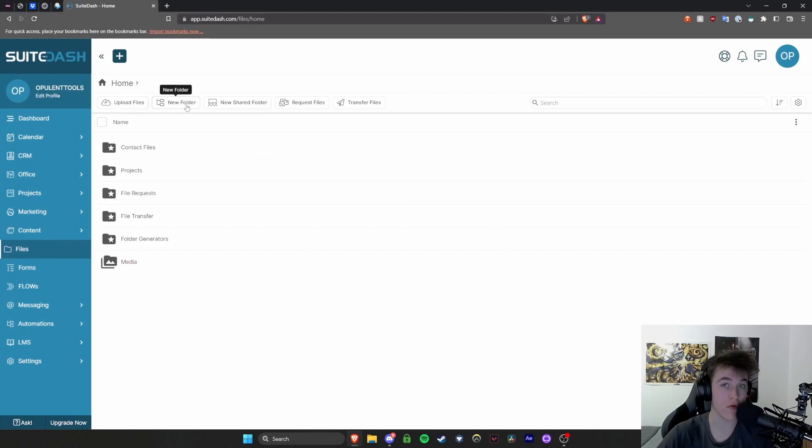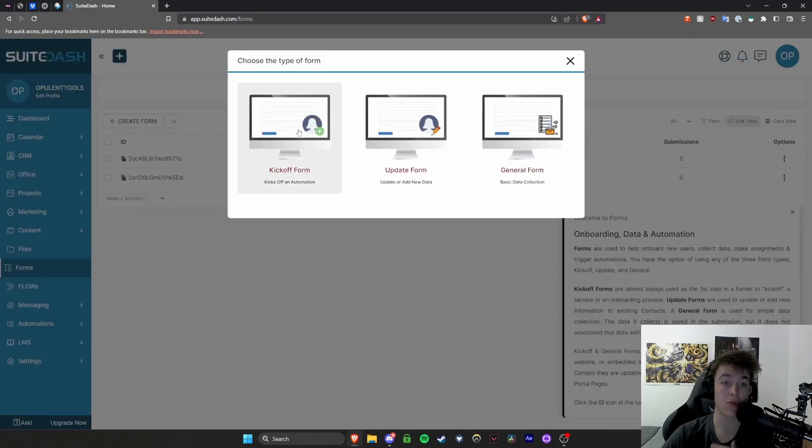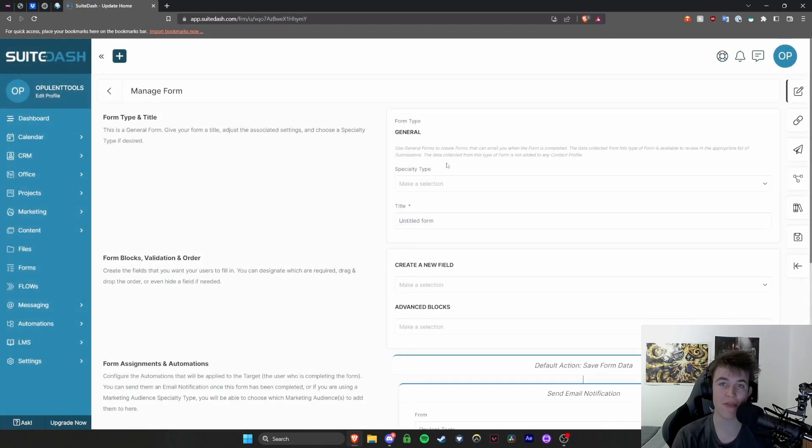You can upload files, create new folders, create shared folders, and request or transfer files. Without having to store anything on one machine, you can store it on SweetDash's cloud, meaning everyone you've added can access the same files. You also have forms — if you want to gather information about people, you can create kickoff, update, or general forms, and once you've selected one, it brings up the formatting aspect so you can build a form to gather information and elevate your business.